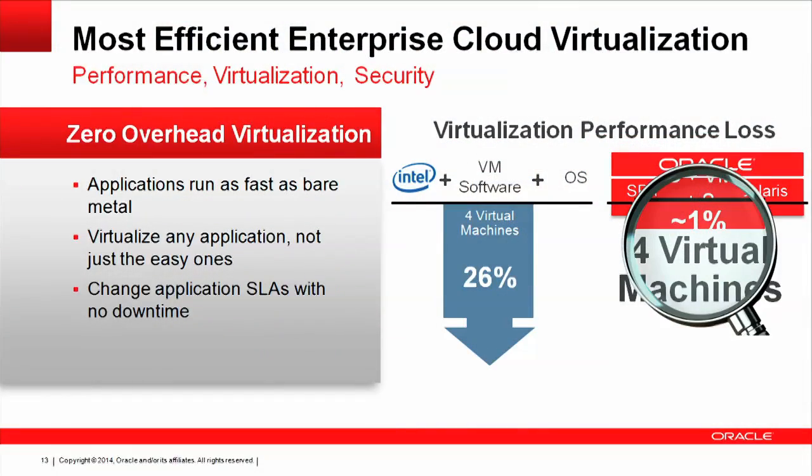Oftentimes customers think they have to choose bare metal or virtualization. We've completely streamlined our virtualization, which means both from an I/O perspective and overall overhead perspective, for many applications — both with zones and kernel zones — there is next to no virtualization overhead. You don't have to compromise between an agile, flexible virtualized environment and a high-performance physical environment. We've brought these two things together: you get the flexibility and agility expected from cloud, but also the performance you'd expect from a physical environment.